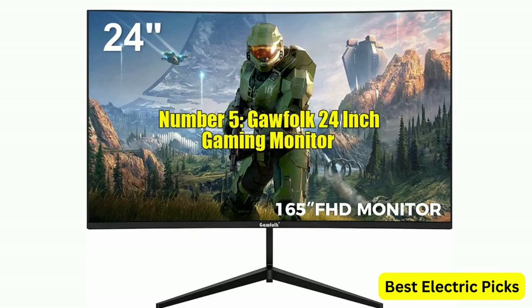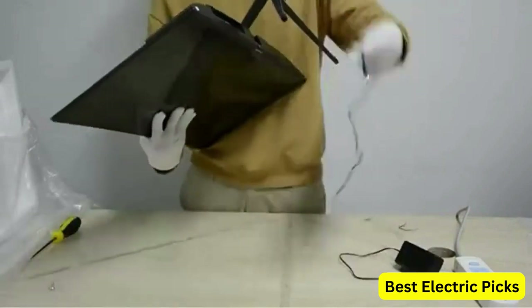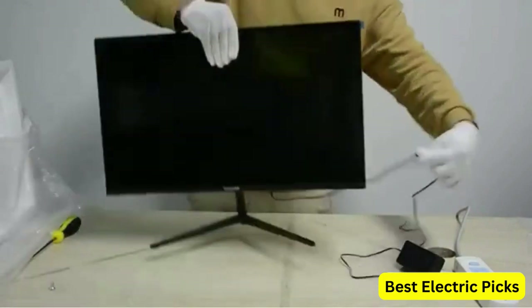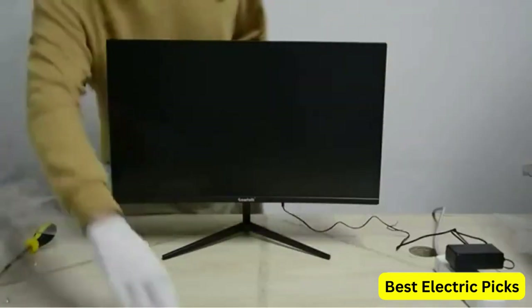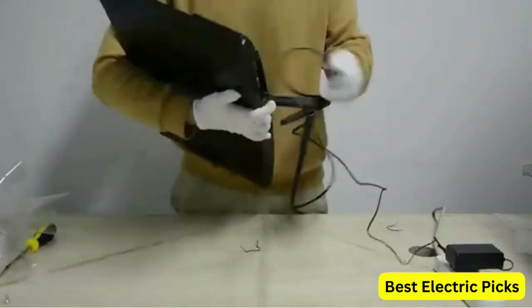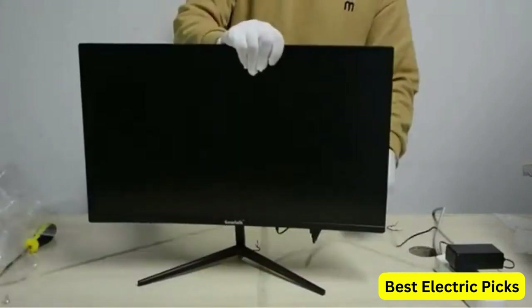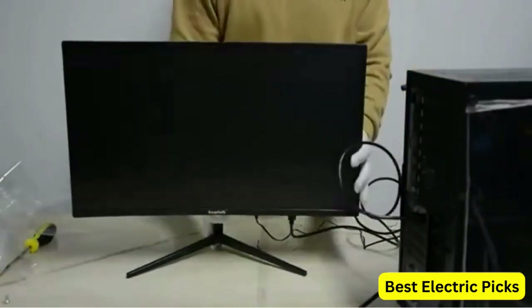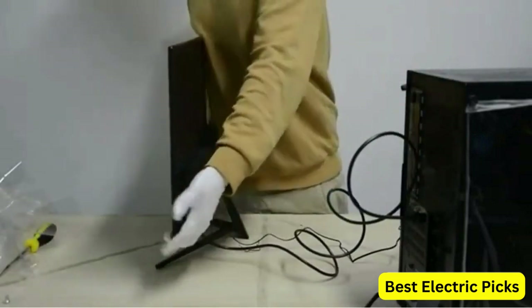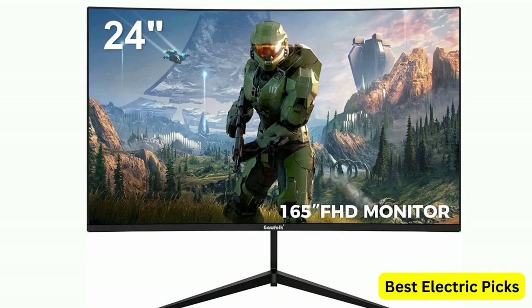Number 5: Gafoak 24-inch Gaming Monitor. The Gafoak offers a fast refresh rate of 165Hz, which can be lowered to 144Hz for compatibility with older graphics cards, ensuring that motion blur and ghosting are minimized for a smooth and fluid gaming experience. The monitor boasts Full HD 1080p resolution with a VA display covering 100% sRGB, providing accurate and vibrant colors. It also features eye care technology, including a flicker-free screen and a low blue light filter, reducing eye strain. It has both HDMI and DisplayPort connections.